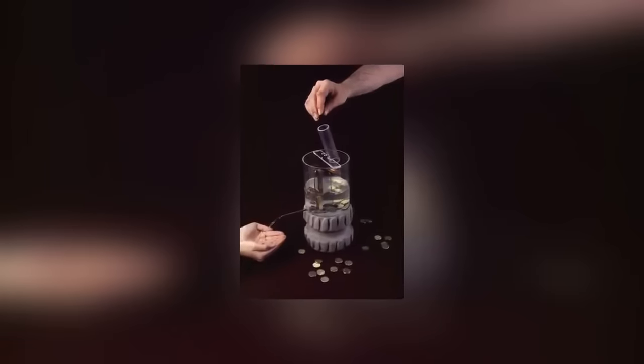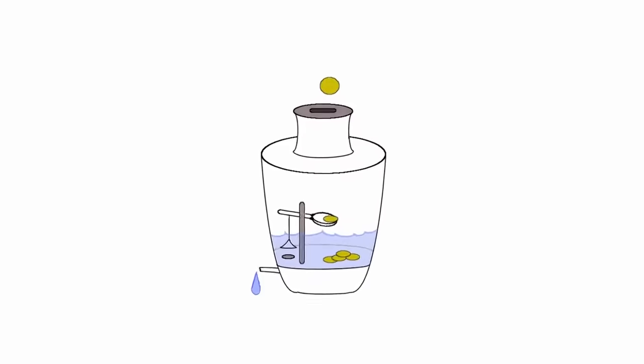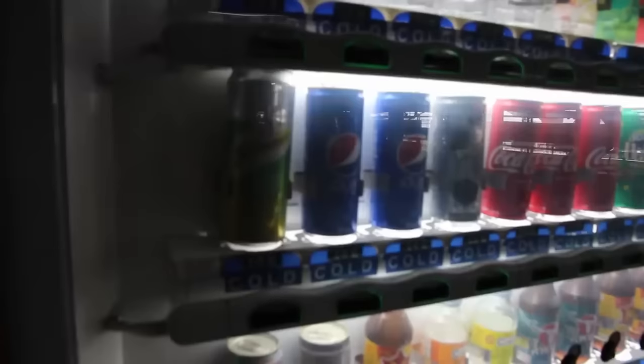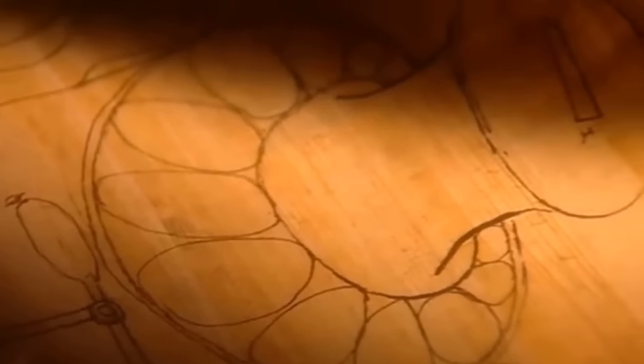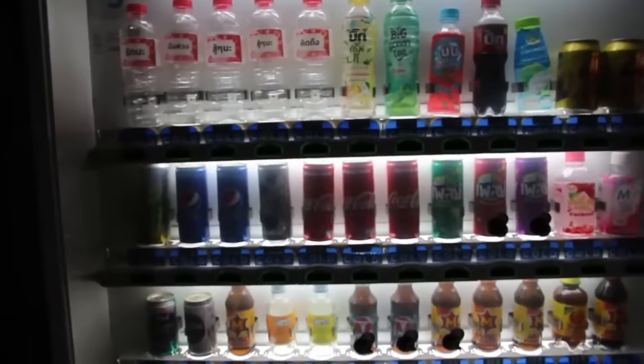Heron's device contained holy water inside a cylindrical container. When a coin was inserted, it landed on a tray and applied pressure to a crank, which opened a valve and released water. The coin would eventually slide off, causing the lever to snap back and shut off the water. Every worshiper got precisely one coin's worth of holy water, and those who didn't pay got nothing at all.